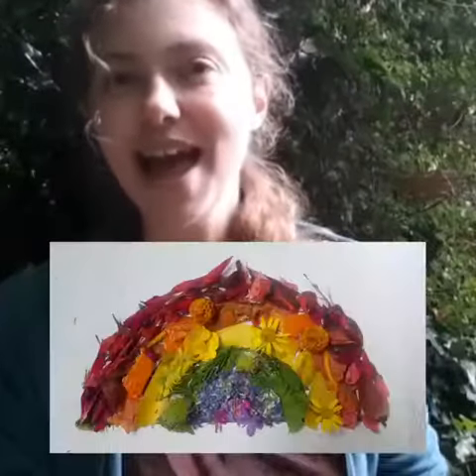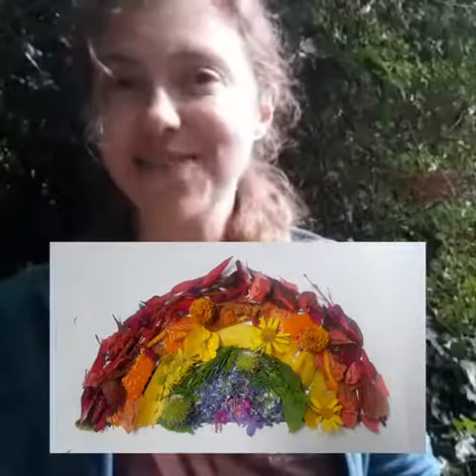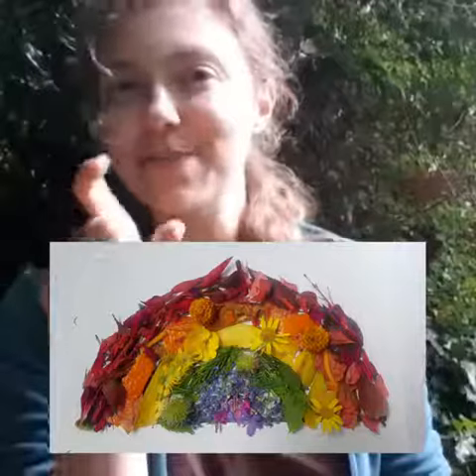Then when you have collected all of your many different colours, you can bring them home. You can either print out a template of a rainbow or draw your own, and then fill in all the gaps with all the different colours — keeping them together so all the red bits go together, all the orange bits go together, and so on.